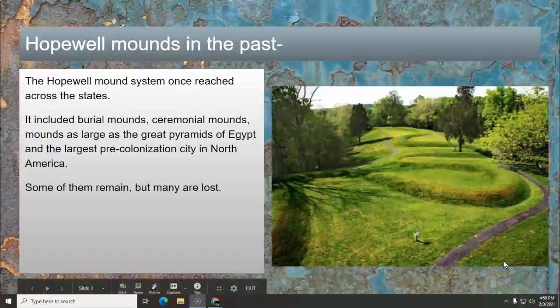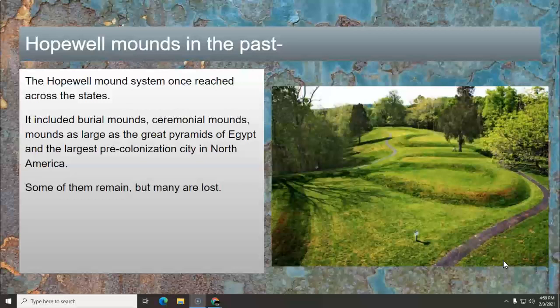Hopewell mounds in the past — as you know by now, the Hopewell mound system once reached across the states. It included the burial mounds, ceremonial mounds, and mounds as large as the Great Pyramids of Egypt, and it also included the largest pre-colonization city in North America. It was a great civilization.